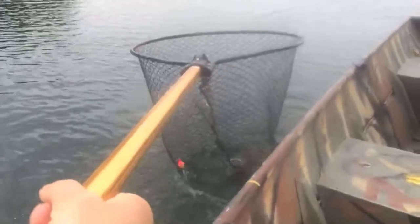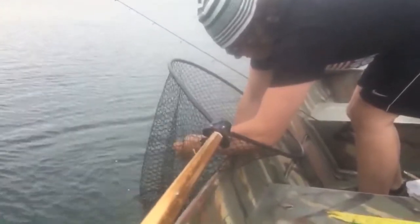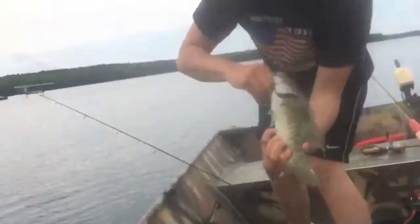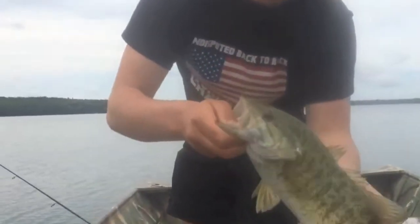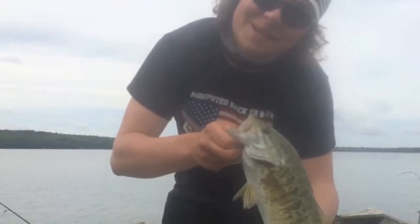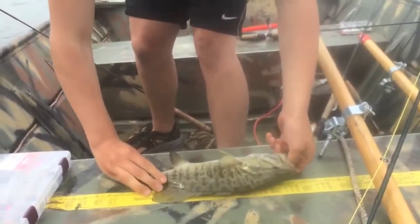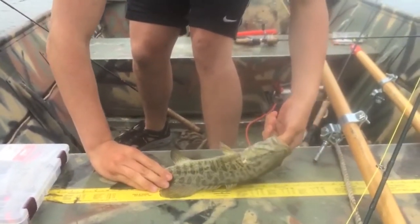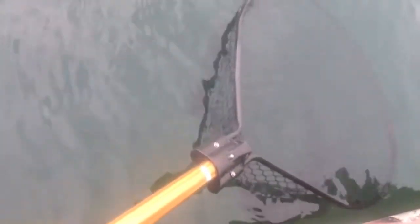Oh, that's good. It's a nice, real pretty smallmouth. Look at the colors on the bed, boys. Taylor, why don't you tell us how to identify smallmouth? They got red eyes. And what else has red eyes? My girlfriend. Sixteen and a half inch smallmouth. Release up, real quick. We'll be right back after the break.